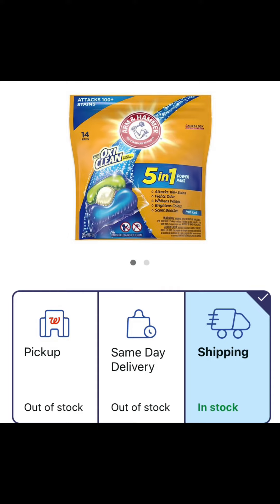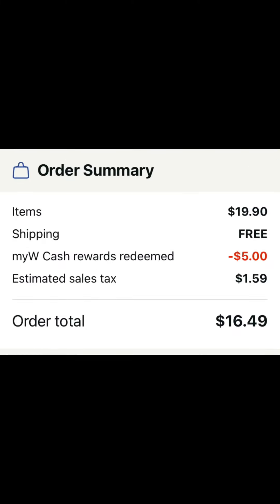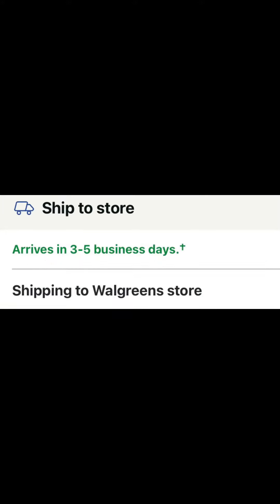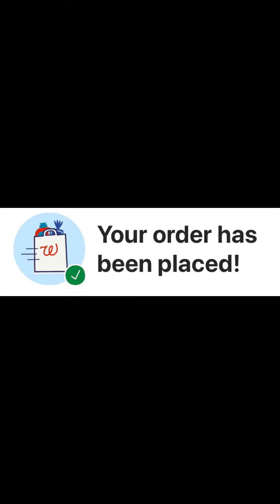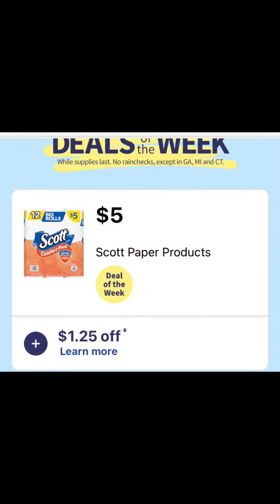I noticed today when browsing that my store was already out of stock, so I jumped online and put 10 of the pods into my online basket. I was still able to apply my Walgreens Cash, and for 10 packs I ended up spending less than $20. It's going to ship to my local store, and in a few days I'll update you on how everything worked out. It was free to ship to the store.